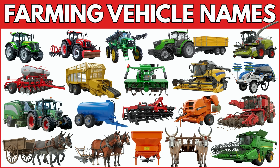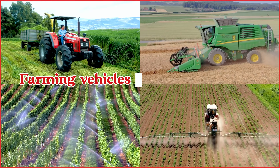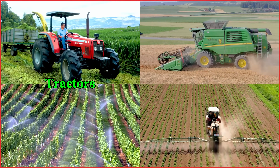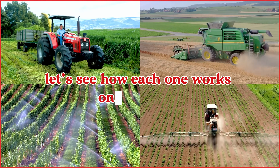Let's learn the names of some farming vehicles. Farming vehicles help farmers grow the food we eat every day — from tractors and harvesters to sprayers and seeders. Let's see how each one works on the farm.